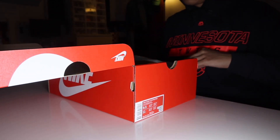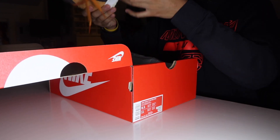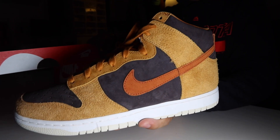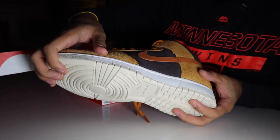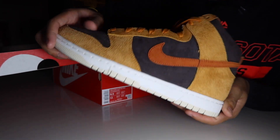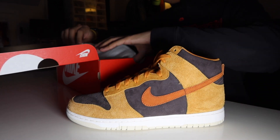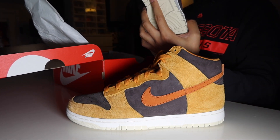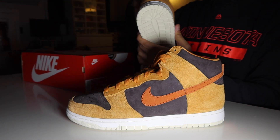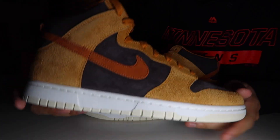Wow, these things are sick — these are awesome. Check them out. The weight on here is pretty good, though not quite as heavy as I expected. Nothing else really in the box — no extra laces or anything, just the standard white paper you'd expect with Nike Sportswear stuff. They look pretty good on camera.